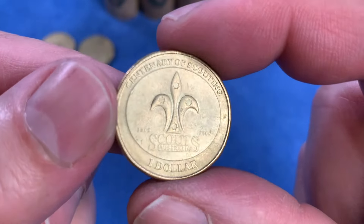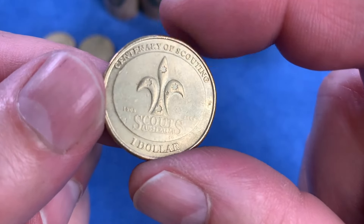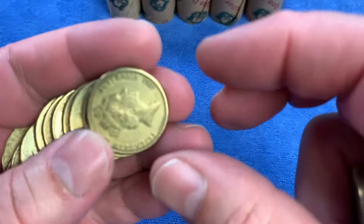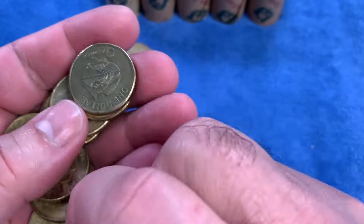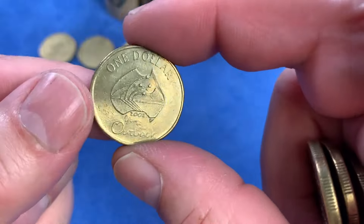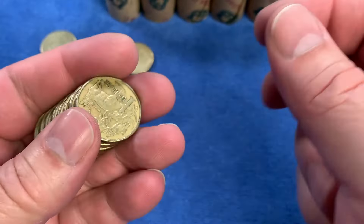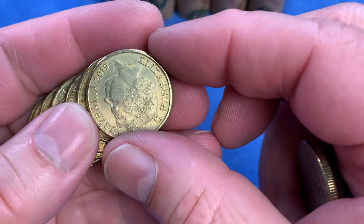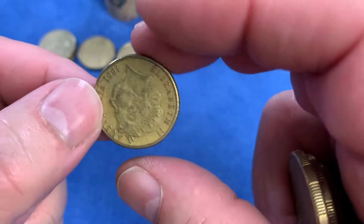We have the Centenary of Scouting from 2008 - also a common commemorative, going up on the top row. As I go through the coins, I'll also be looking at the dates, looking for years where there was no mob of roos issued into circulation. There's another 2002 Year of the Outback. Those years were 1987, 1989, 1990, 1991, 2007, 2012. A 2019 coin - not one we are looking for.